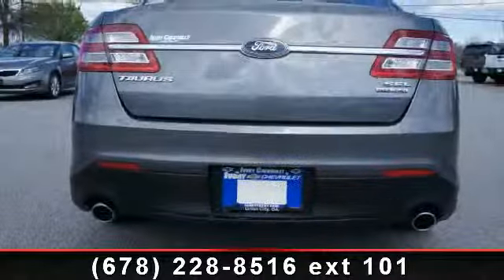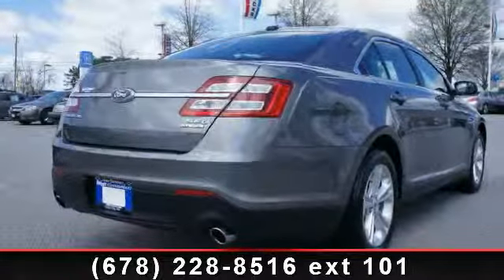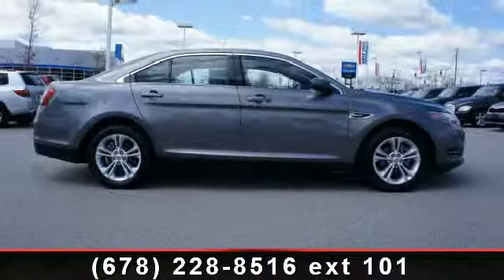Armrest, cruise control, USB port, bucket seats, outside temperature gauge, rear defroster, and anti-lock braking system. If you are looking for a solid pre-owned car, this might be the one.